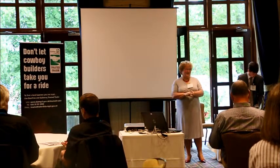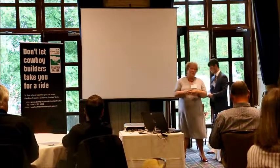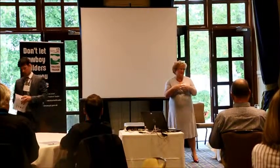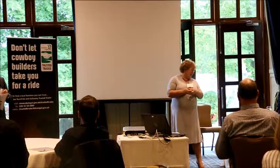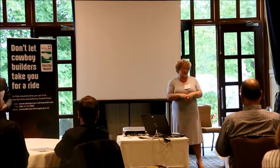I'm from the Fraser Gallery of Trading Standards and this is my colleague Jonathan Weir. What we're going to do today is talk to you a bit about how we get consumer complaints to come to us, a bit about our Trusted Trader Scheme, and an insight into a large range of legislation that's enforced by trading standards.